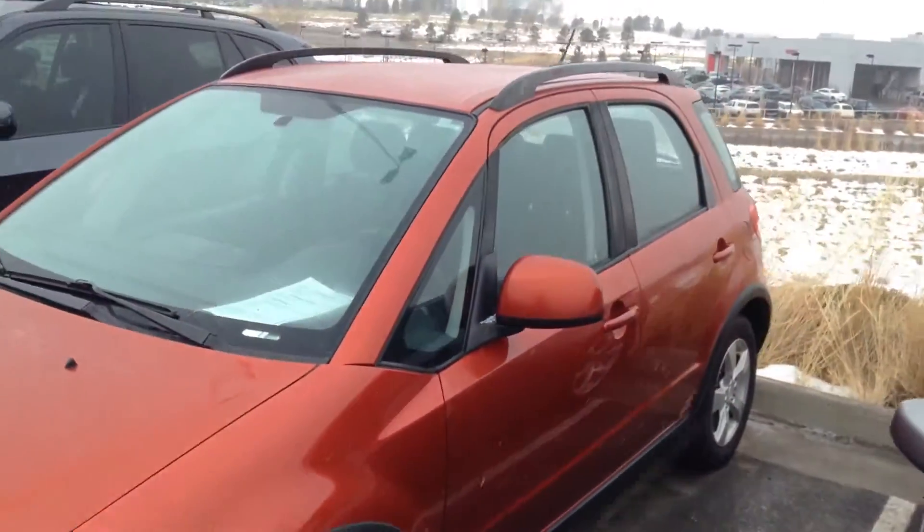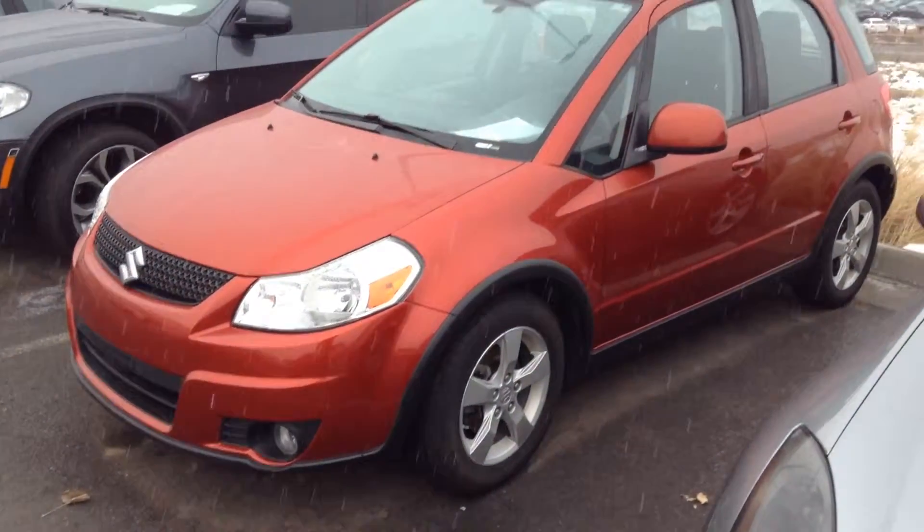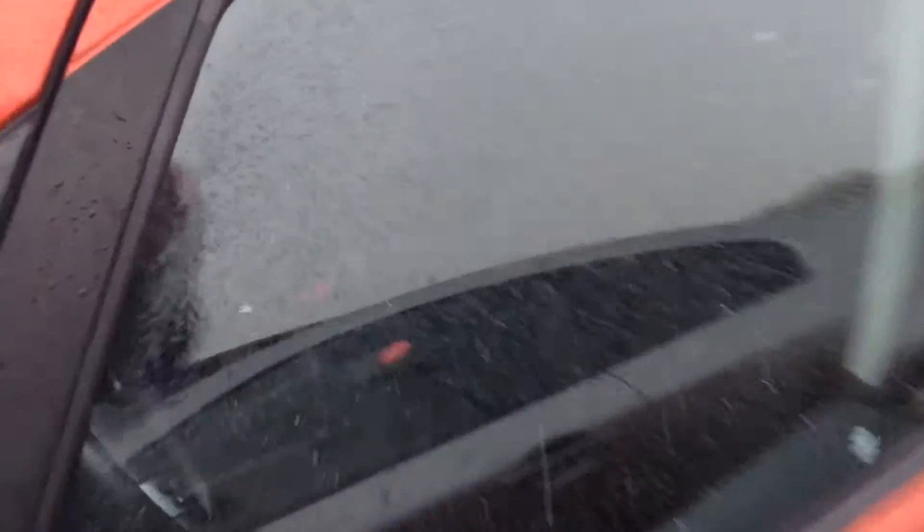Kind of a popular little vehicle for our dealerships. Door is locked so I can't get you inside — kind of need to take a peek through the window. A leather wrapped steering wheel. Looks like a nice stereo system on that.